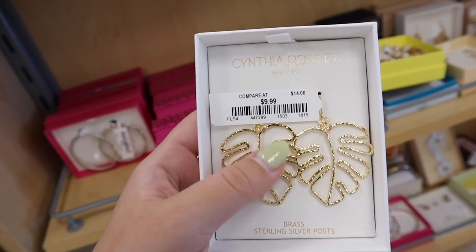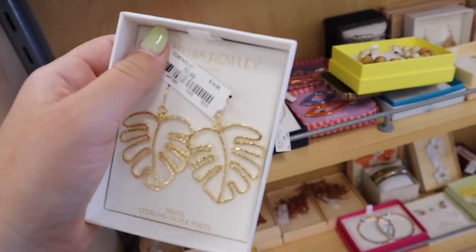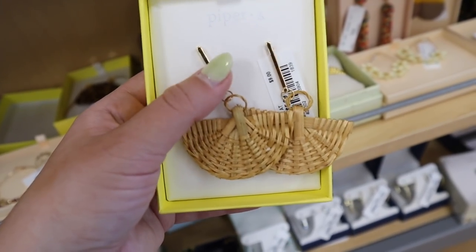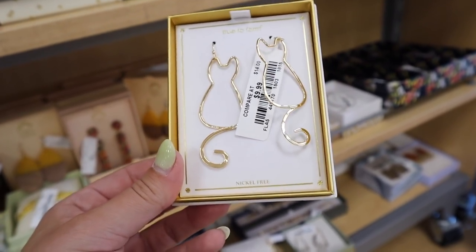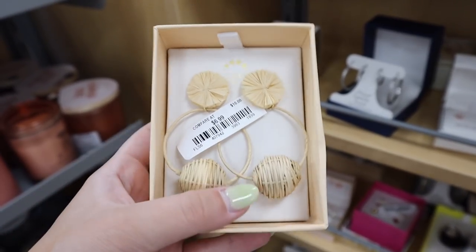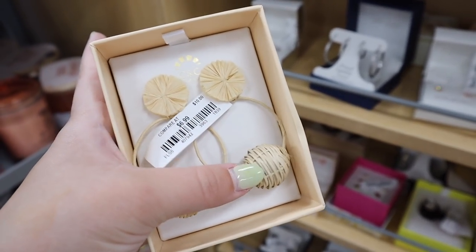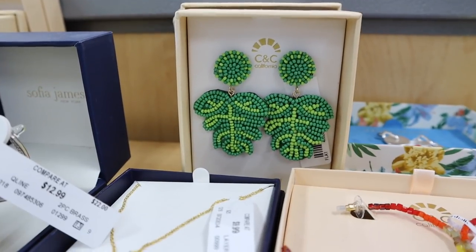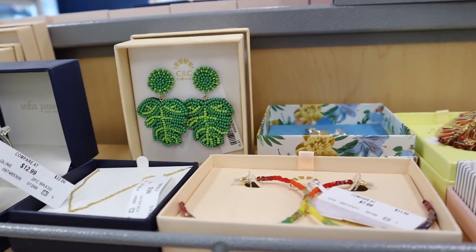Here's another pair I'm obsessed with for $9.99 — they're like big tropical leaf earrings. And these ones for $5.99 are like little baskets on a gold bar. These little gold dangly cats are $9.99 — I know someone who watches my videos would love these. There are also colorful beaded earrings that look like little palm leaves, also $5.99. The prices are insane.